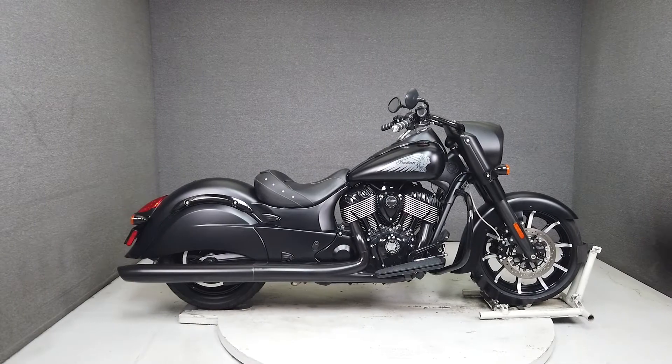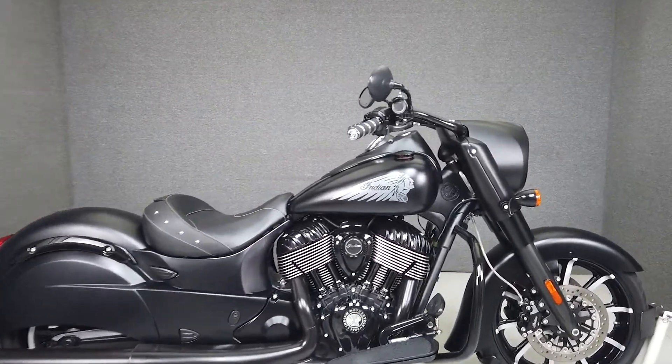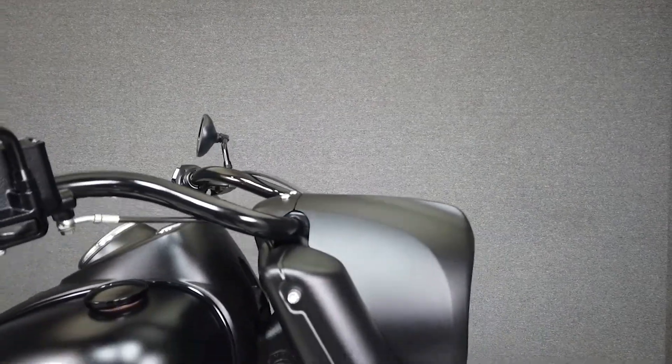Hey everyone, this is Keegan from National Powersports. This 2019 Indian Chief Dark Horse with only 4,475 miles passes New Hampshire State Inspection and runs well.